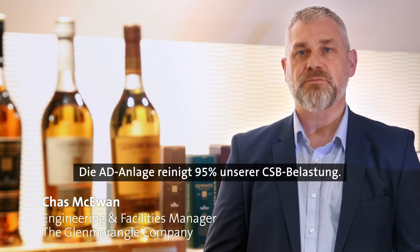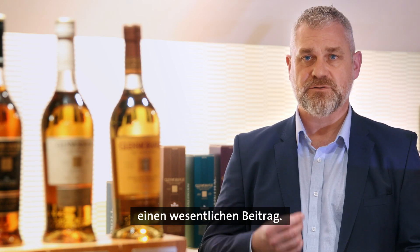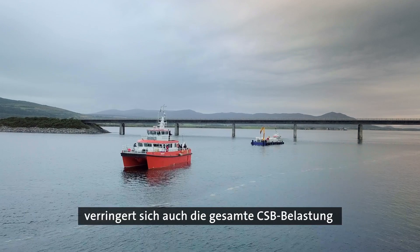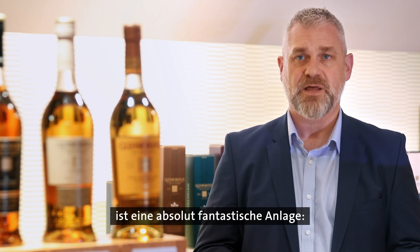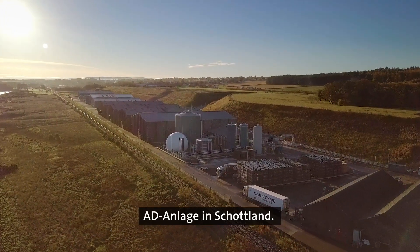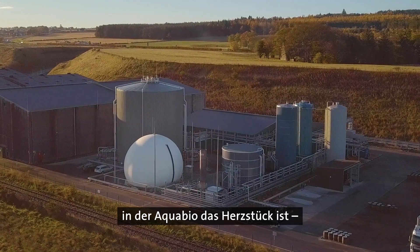The AD plant is cleaning up 95% of our COD load. And what that has led to is us being a major contributor to LVMH — because we're reducing our COD load by 95%, the total COD load for LVMH has been reduced dramatically as well. What we've got is an absolutely fantastic plant, which is the first plant in Scotland that is an AD plant that has actually come in on time, on budget, and actually meets the specification. And that is because it is an innovative partnership. Aquabio have been at the heart of that and we couldn't have done it without them.